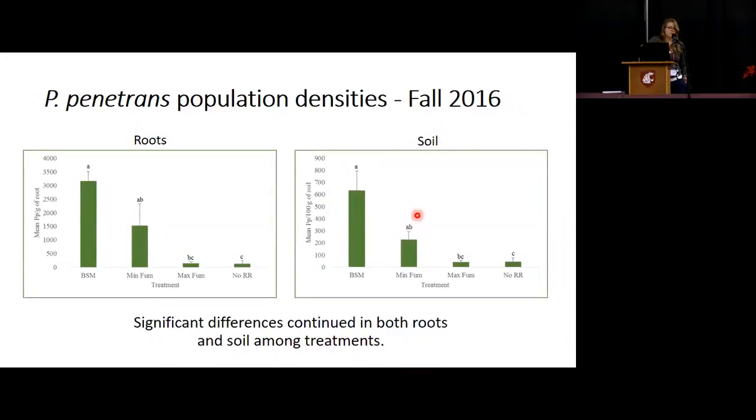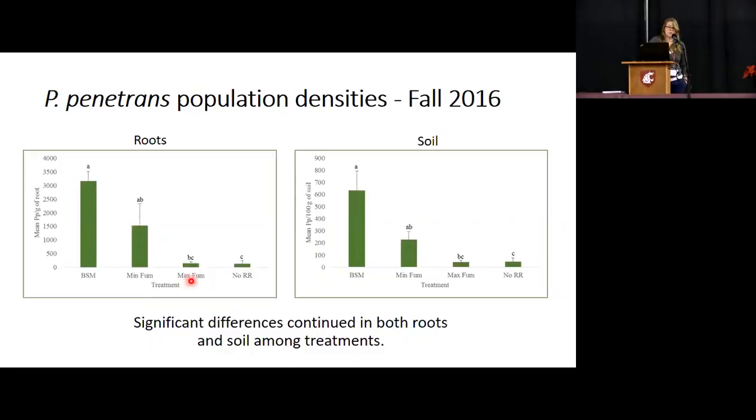Fall 2016: the differences continue, but the numbers are lower — it was 5,000 in spring. Brassica seed meal continues to be significantly higher than the industry standard and the max fumigation with root removal. Soil numbers are lower compared to in the roots, but still pretty high.